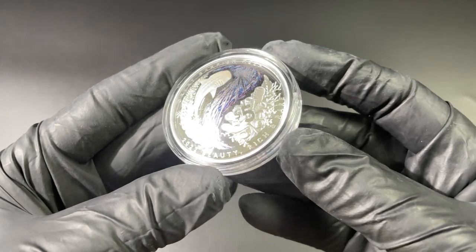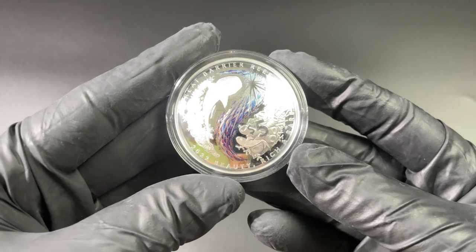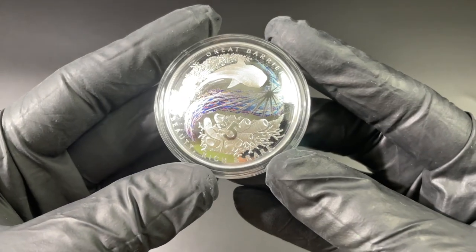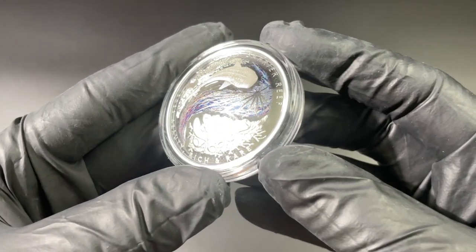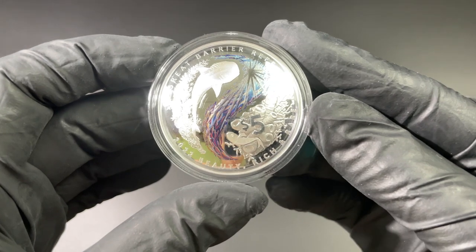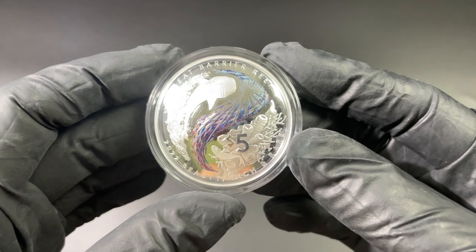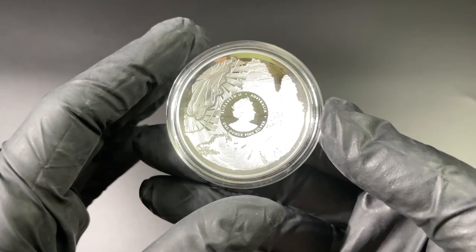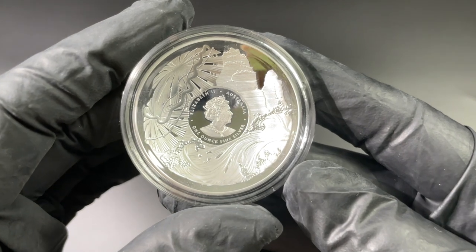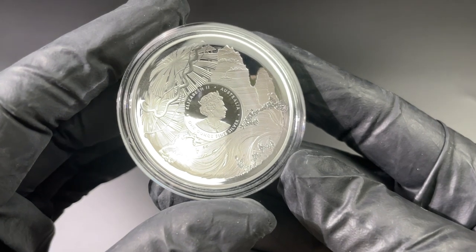Now here is the silver version — just as nice as the gold, and maybe a bit nicer because you can get a little bit closer to the coin when holding it in the capsule. You can see the 'five, Beauty Rich and Rare' and again 'Great Barrier Reef.' The school of fish looks slightly different on the silver, though the same coloring is used. On the obverse of the coin we can see all of that detail — very, very nice once again.